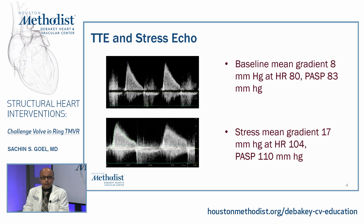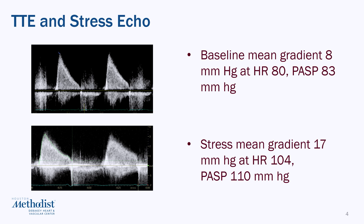Here's her Doppler tracing across the mitral valve with a transthoracic echo, showing a mean baseline gradient of 8 mmHg at a heart rate of 80, and PA systolic pressure estimated at about 80 mmHg. She underwent a stress echocardiogram, and the gradient increased from 8 at rest to 17 mmHg at a heart rate of 104 beats per minute. The PA pressure went up from 80 to about 110 mmHg, indicating very severe pulmonary hypertension with exercise, and echocardiographic findings consistent with severe mitral stenosis.